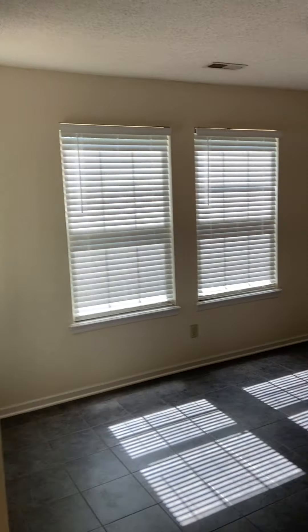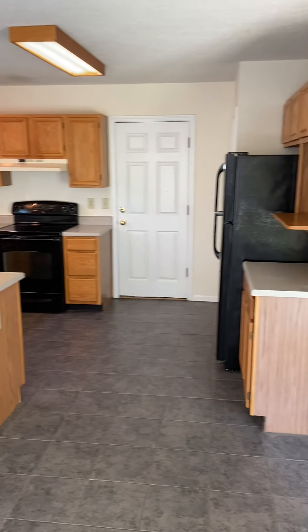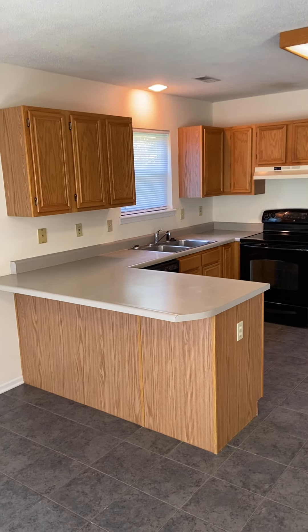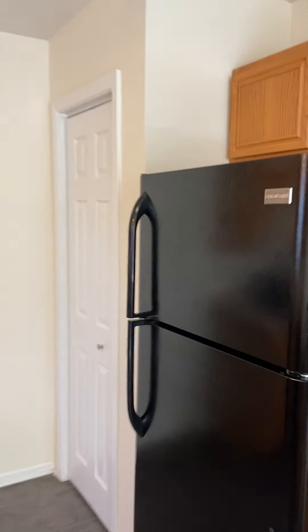So dining room's right here, and we have the kitchen. Good countertop space, a lot of cabinets. Then you also have some pantry space in here as well, which is always nice to have some extra storage.